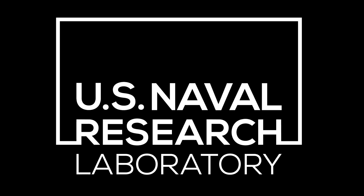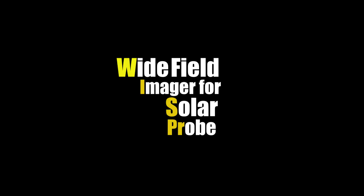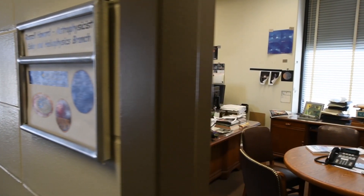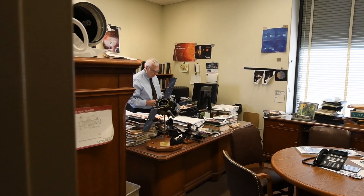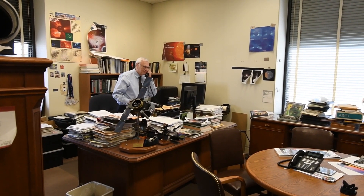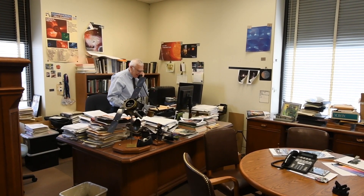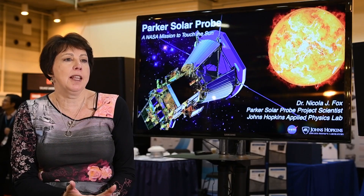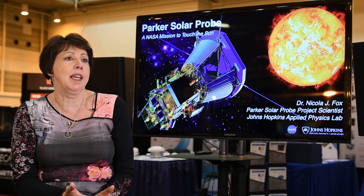The WISPR instrument, which stands for Wide Field Imager for Solar Probe, is an investigation on the Parker Solar Probe mission. The concept of going close to the Sun was actually proposed in 1958 by the Space Studies Board, right at the formation of NASA. The Parker Solar Probe is a revolutionary mission that has been 60 years in the making.